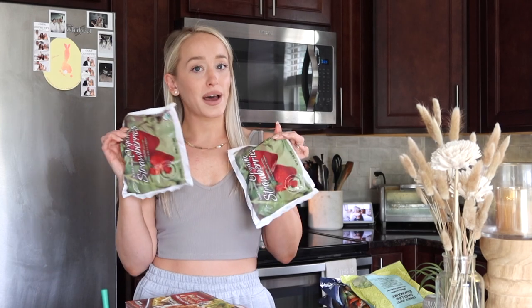Then I got the shelled edamame — this is a great source of protein, and I'm mainly plant-based. I'll either heat it up in a bowl with some garlic salt, put it on a salad, or add it to a bowl with rice, veggies, and protein. So good — I got two bags.